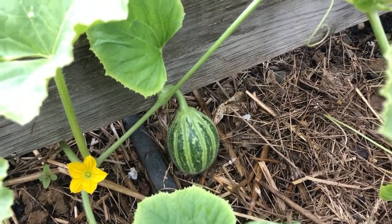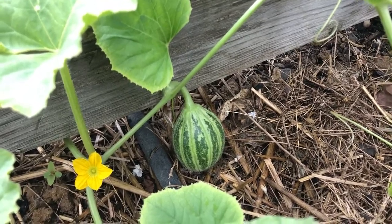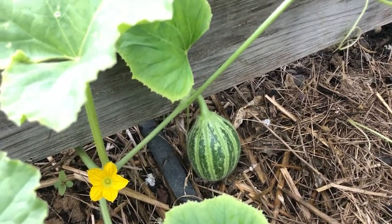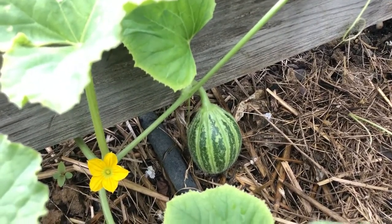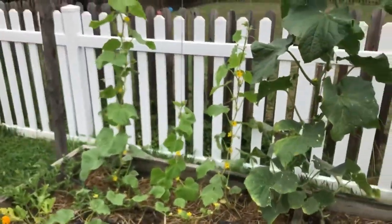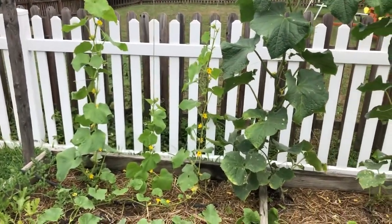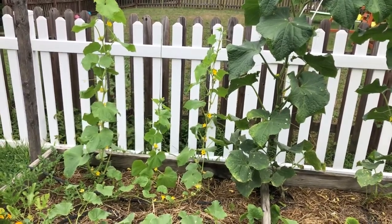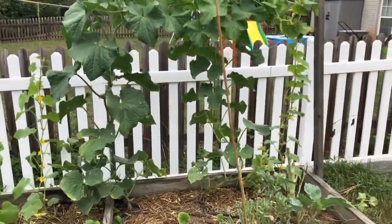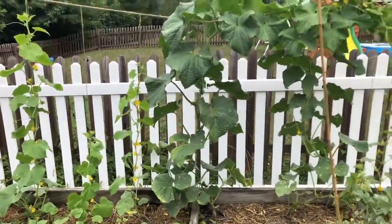Good morning, it is Friday July 24th, 2020, and I have a baby Kajari melon — very excited about these. We have some more cucumber vines that are strung up, so a total of six in this box now.